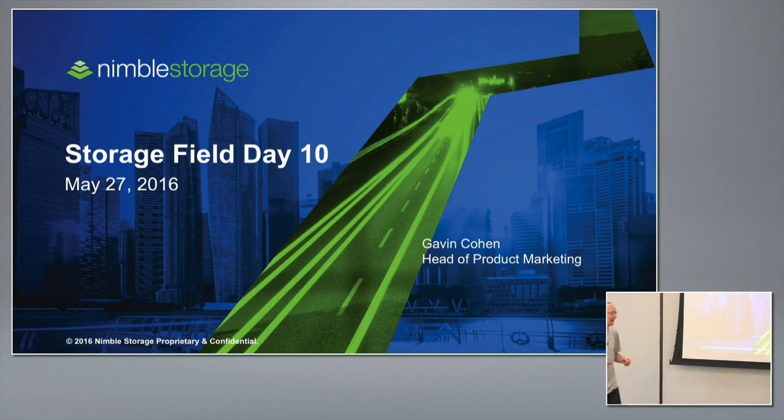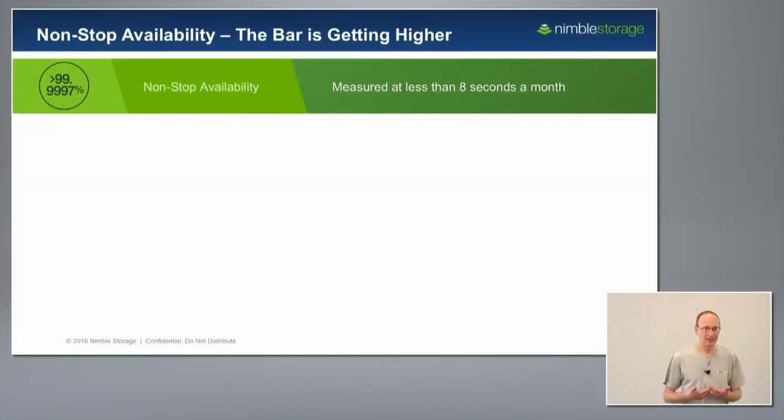When you think about storage, by far the most important thing is availability and reliability. We're proud to say that we've achieved what we call non-stop availability, measured at 99.9997% — that's five nines and a seven — across our entire install base for quite a number of years now. I'm going to quickly highlight three areas in our product that make this possible.